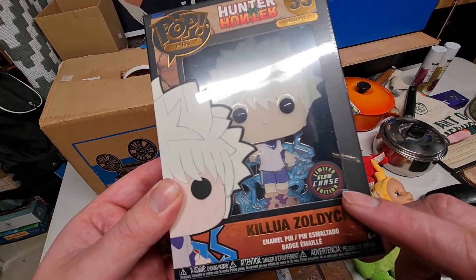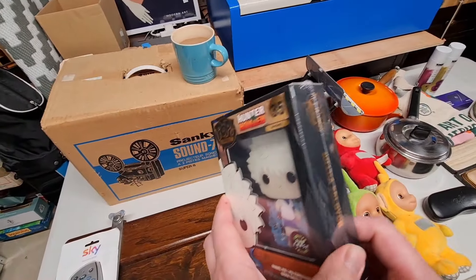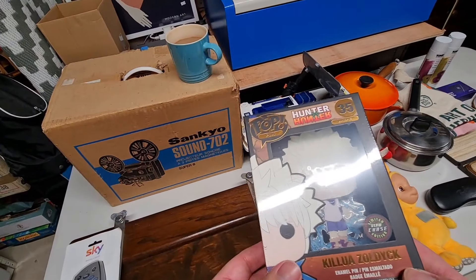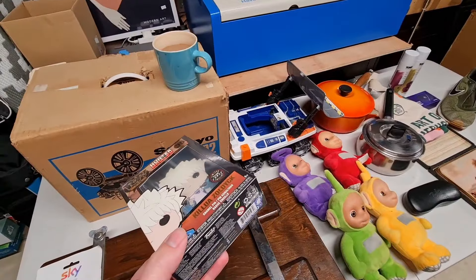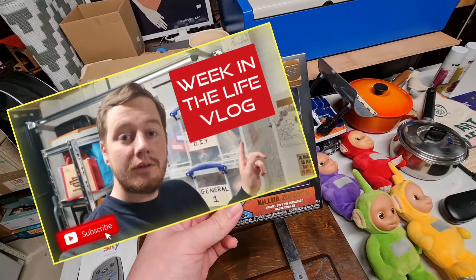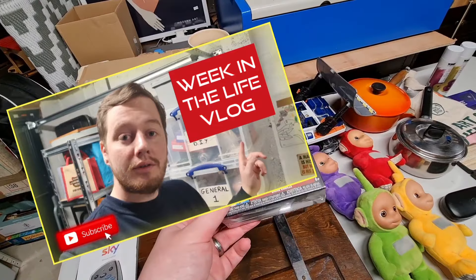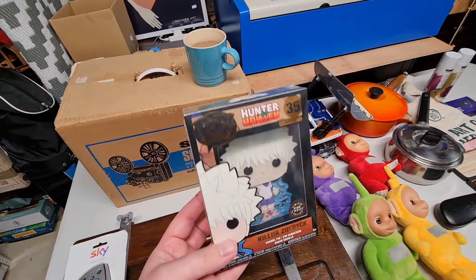We have one of these Funko enamel pins — this is a special edition glow-in-the-dark variant. I've got a stack of them in storage, which features in the weekly vlog. I picked up a load of these and paid £1.99 for this one and it sold for £20.